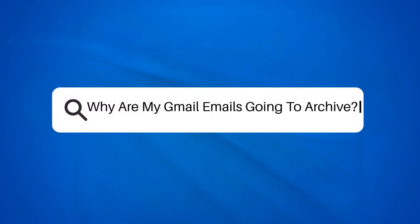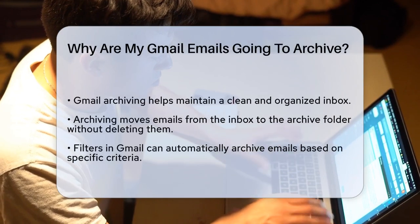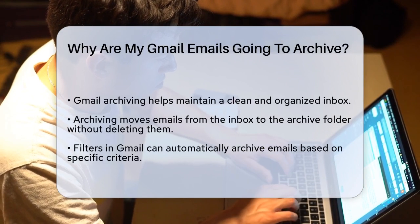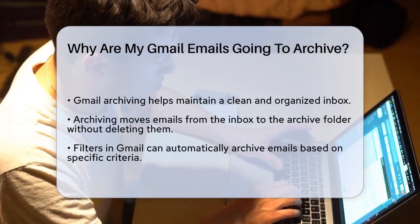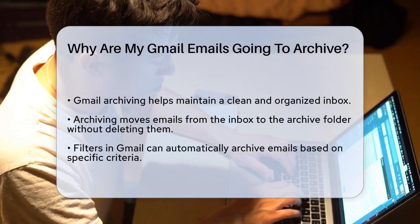Why are my Gmail emails going to archive? If you've noticed that some of your Gmail emails are disappearing from your inbox and ending up in the archive folder, you're probably wondering what's going on. Let's break it down step by step to understand why this might be happening.